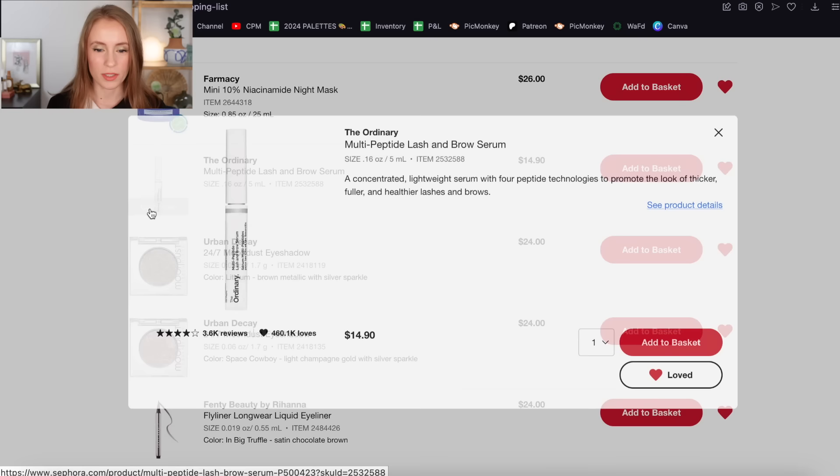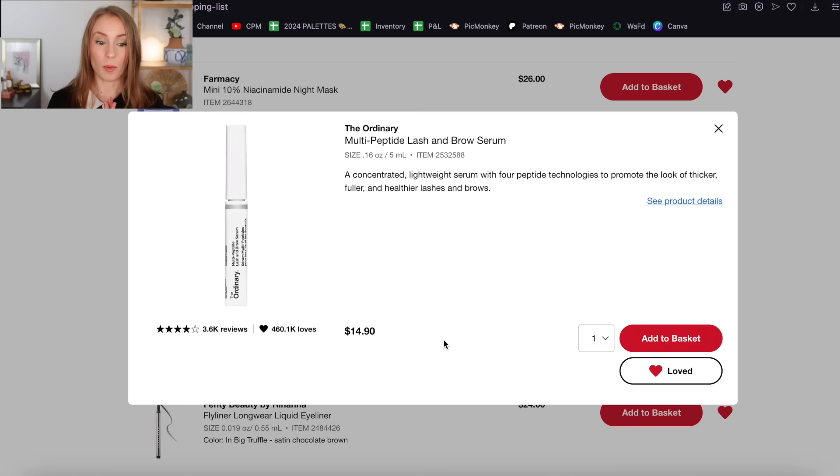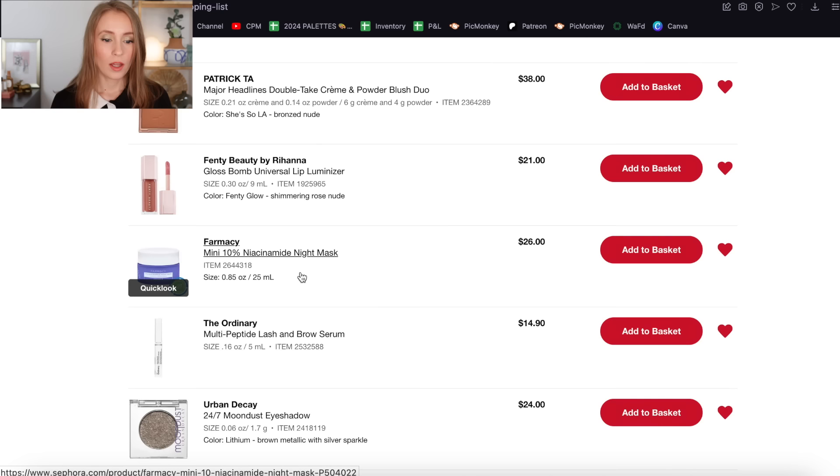The Ordinary Multi-Peptide Lash and Brow Serum — it looks like they raised the price by about 40 cents since last time. I am on my second tube of this and I love it. I use it on both my lashes and brows and it really does work. It's a peptide-based lash serum and I really do feel like my lashes have gotten longer and thicker — I almost feel like they even look a little bit darker. My lashes are naturally pretty light, but they seem darker since I've been consistently using this. I love this product and will definitely repurchase — I'm keeping it on my loves list.